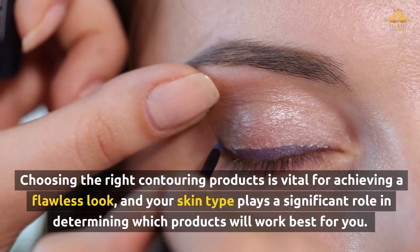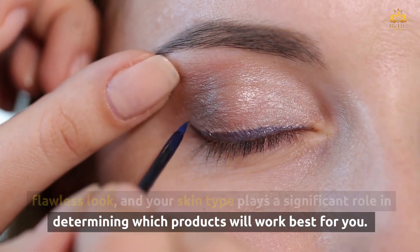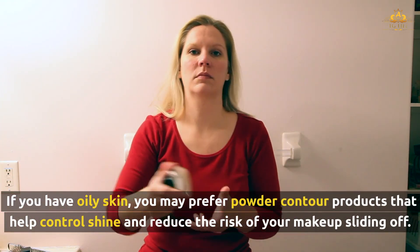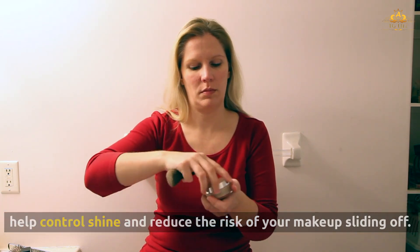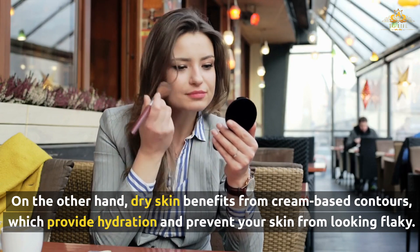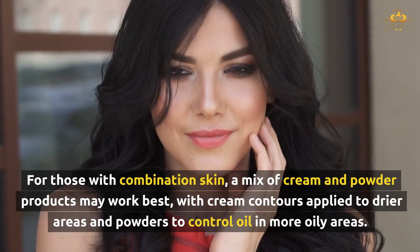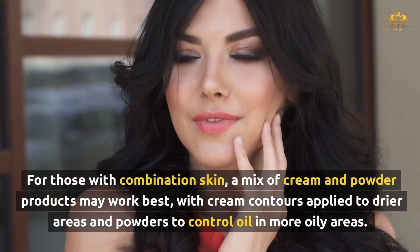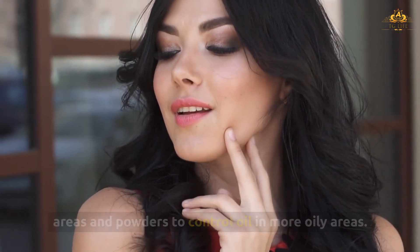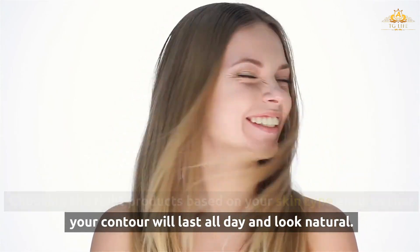Choosing the right contouring products is vital for achieving a flawless look, and your skin type plays a significant role in determining which products will work best for you. If you have oily skin, you may prefer powder contour products that help control shine and reduce the risk of your makeup sliding off. Dry skin benefits from cream-based contours, which provide hydration and prevent your skin from looking flaky. For combination skin, a mix of cream and powder products may work best. Choosing the right products ensures your contour lasts all day and looks natural.